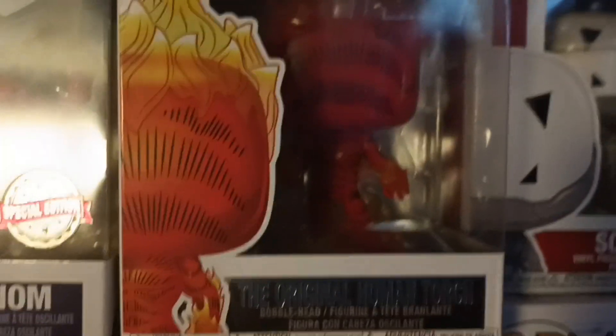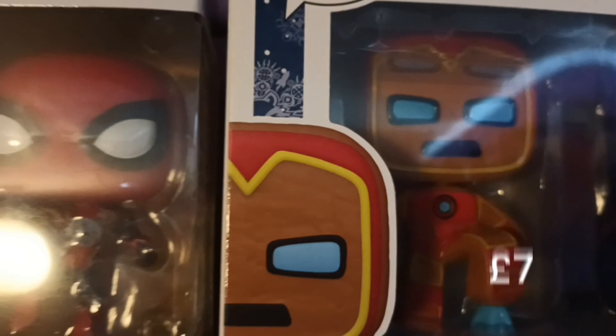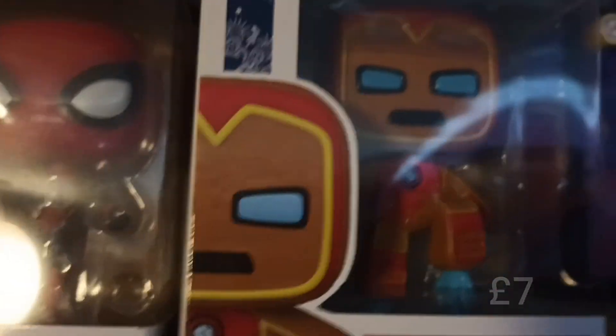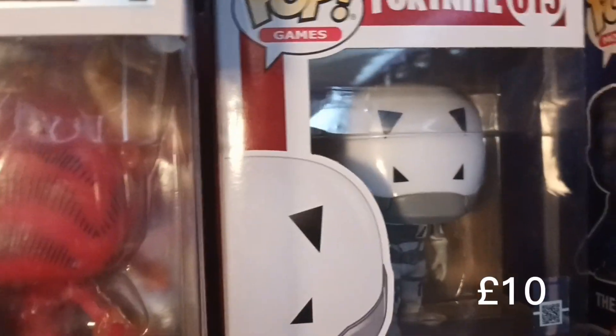We have a Mech Venom, and again it's a special edition exclusive to somewhere. We have the original Human Torch, which looks really weird, and it's part of the Marvel 80 Years line. We have the Vulture, and we have this one again from the collection box in that massive four-pack - gingerbread Iron Man. Then we have Thor and this is Scratch.